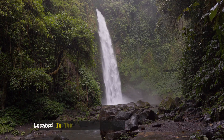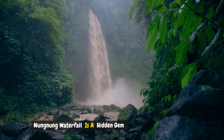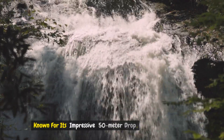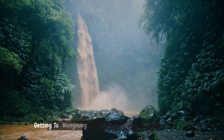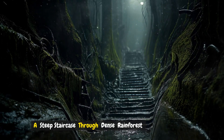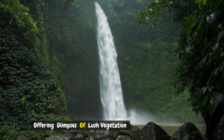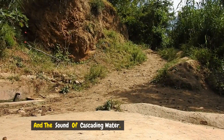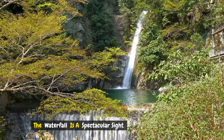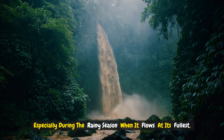Number four: Nung Nung Waterfall. Located in the Tabanan regency, Nung Nung Waterfall is a hidden gem known for its impressive 50-meter drop. Getting to Nung Nung involves a trek down a steep staircase through dense rainforest, offering glimpses of lush vegetation and the sound of cascading water. The waterfall is a spectacular sight, especially during the rainy season when it flows at its fullest.